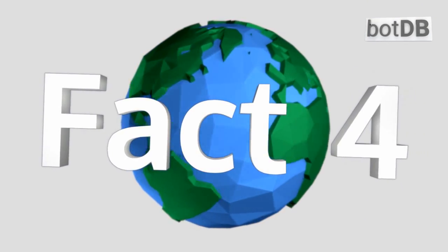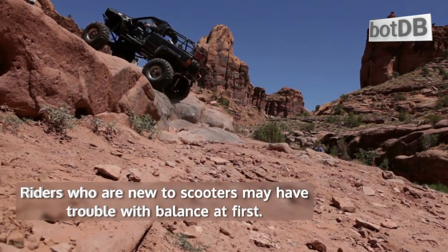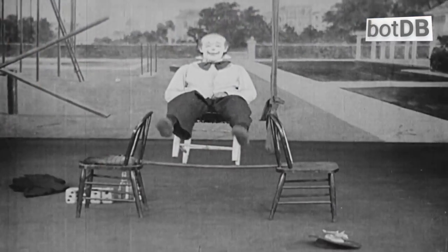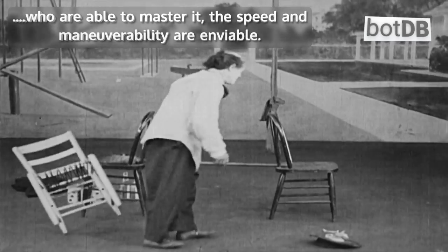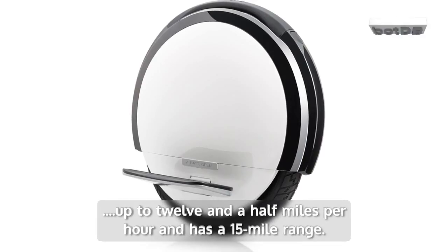Fact number 4: The S1 has a steep learning curve. Riders who are new to scooters may have trouble with balance at first. For those who are able to master it, the speed and maneuverability are enviable. It can travel up to 12 and a half miles per hour and has a 15 mile range.